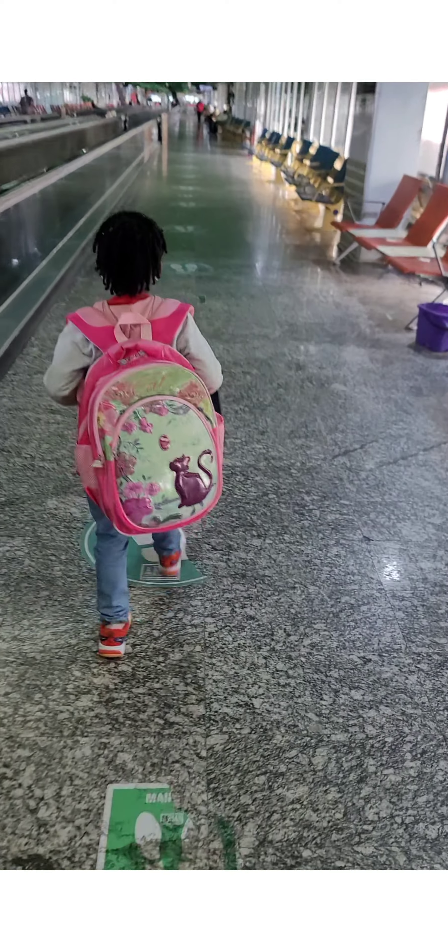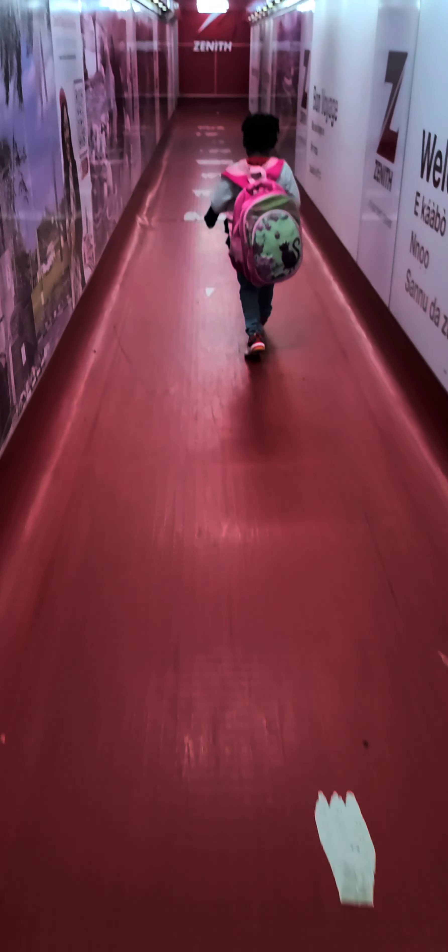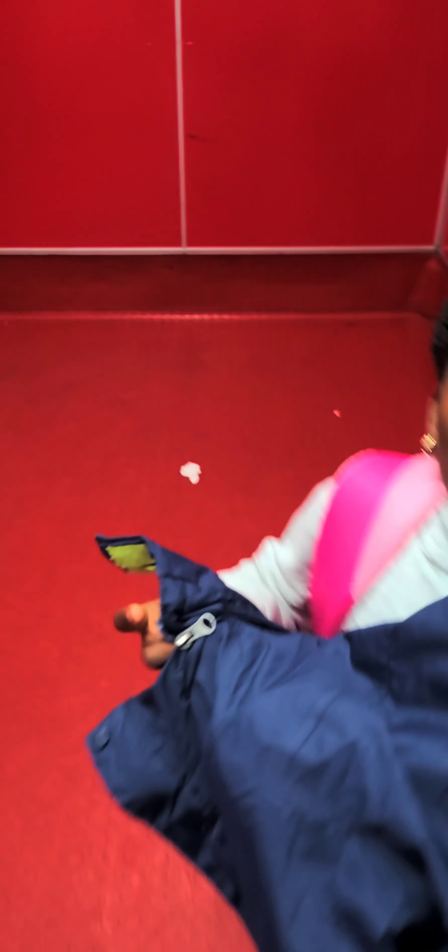I didn't do much video because at this point my husband had already had to go back, so I had to do the videos myself and couldn't capture all the moments. Anyway, we are flying with Virgin Atlantic and we're already boarding the plane right here. This madam was just jumping all over the place!